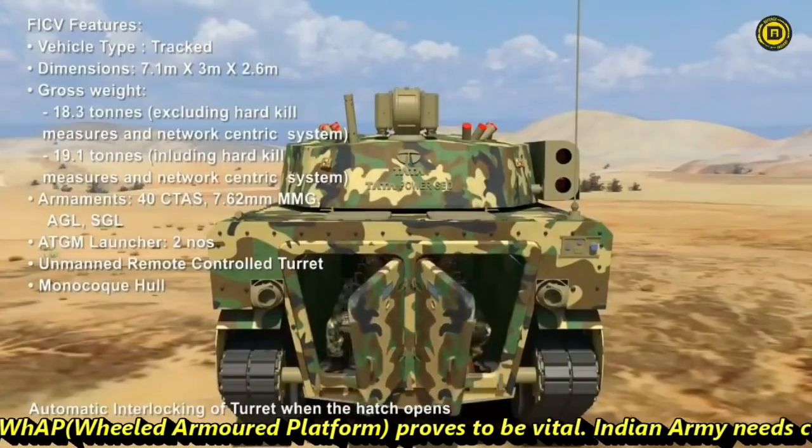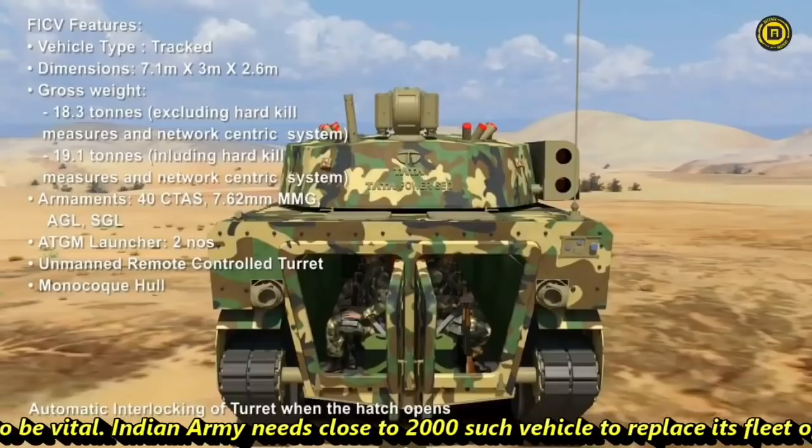This is where the Tata Kestrel, or WHAP — Wheeled Armored Platform — proves to be vital. The Indian Army needs close to 2,000 such vehicles to replace its fleet of BMPs.